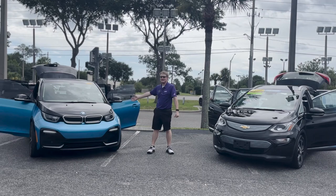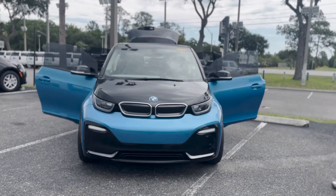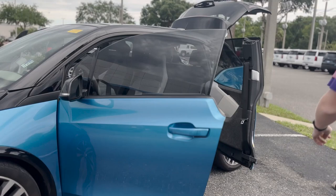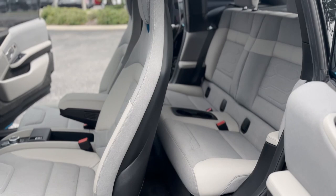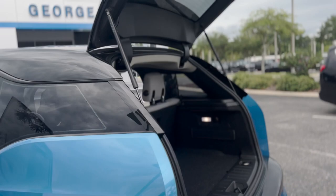Starting off with the BMW i3 Hybrid. It's got a 180-mile range with a full tank of gas and battery. It's going to have 7.2 seconds on your 0 to 60, so it's quite fast. Nice, beautiful interior, sleek look, modern design. For the rear passengers, they're going to get 31.9 inches of legroom, two seats in the back, and alongside the trunk here you're going to get 15.1 cubic feet of storage.